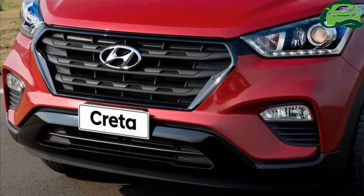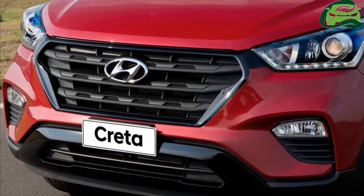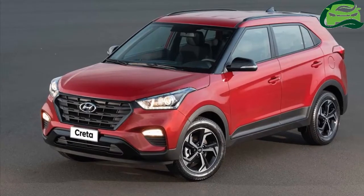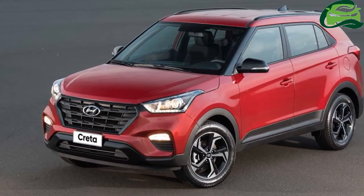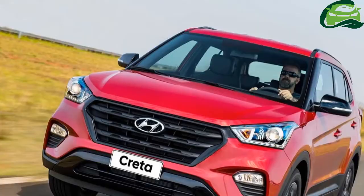Hyundai will introduce the Hyundai Creta facelift towards the latter half of 2018. A source close to the company informed us that a facelift of the popular SUV was indeed part of Hyundai's plans for next year.